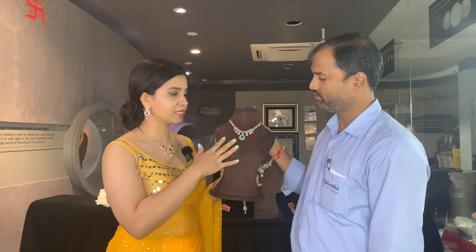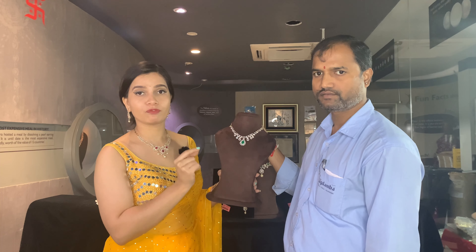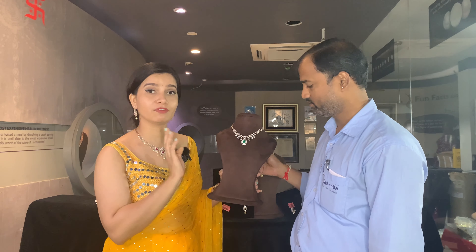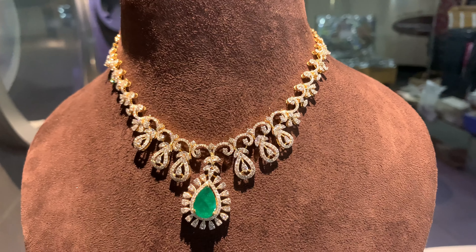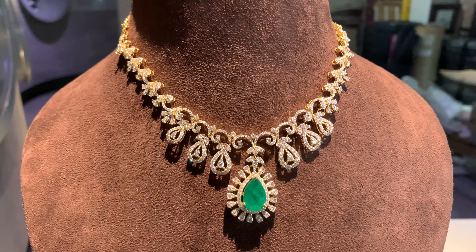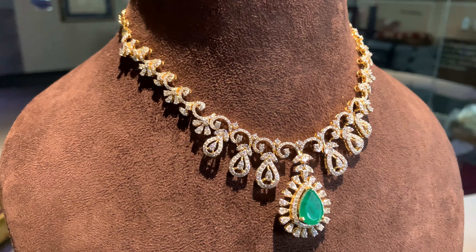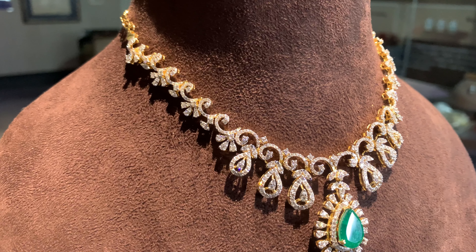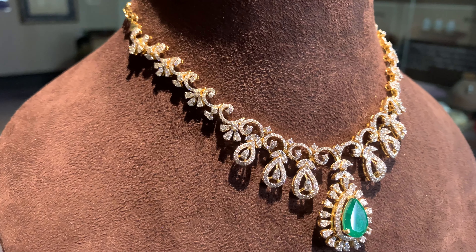Moving ahead to the next diamond set — look at the craftsmanship. All kinds of patterns are there, including a floral pattern, with beautiful yellow gold in pure 18 karat gold, along with a matching pair of earrings. The center teardrop is changeable — you can change it into a red color stone, which you will get along with the packaging when you place an order. By default you get a green color stone and also a red color stone — that's an added advantage. You can buy one piece and wear it for two different occasions, and nobody will know it's the same piece.